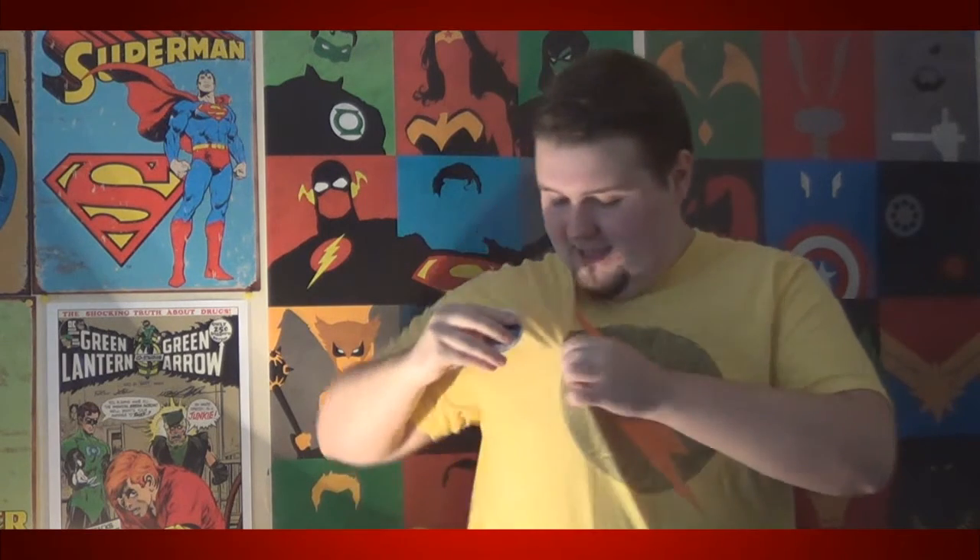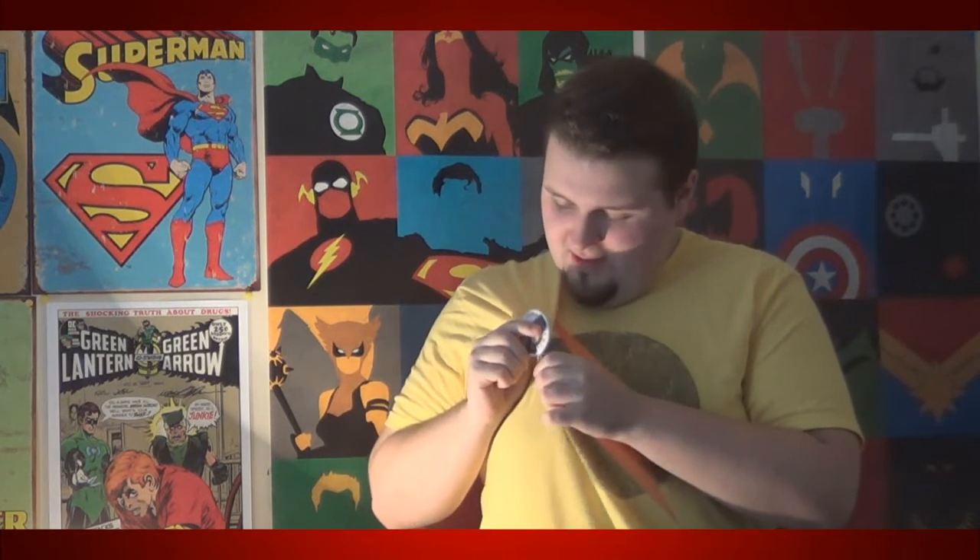Moving on deeper into the box, we have a Save the Clock Tower pin. Again, Back to the Future — big anniversary, it was 2015 — so that's really, really freaking cool. If you're putting together a Back to the Future cosplay, that's definitely something to wear. I think all this Back to the Future stuff might make my co-host and boss Armin a little jealous.